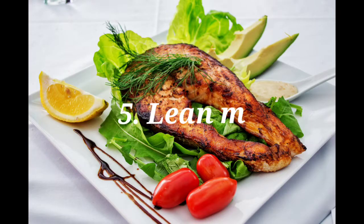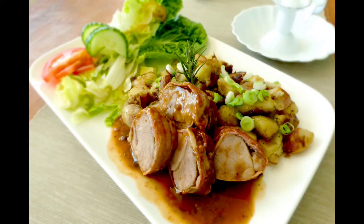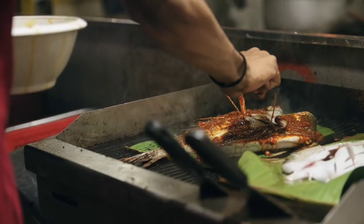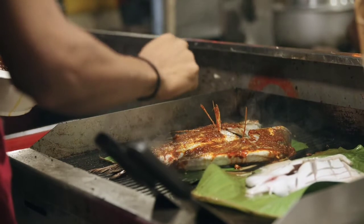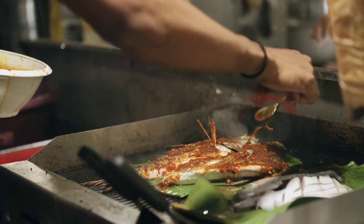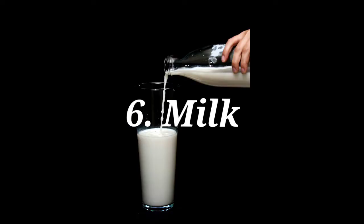5. Lean Meat and Fish. Lean meat is the best food for our body to maintain our body as a calorie deficit. Fish and chicken are rich in nutrition for our body. This makes healthy muscle.